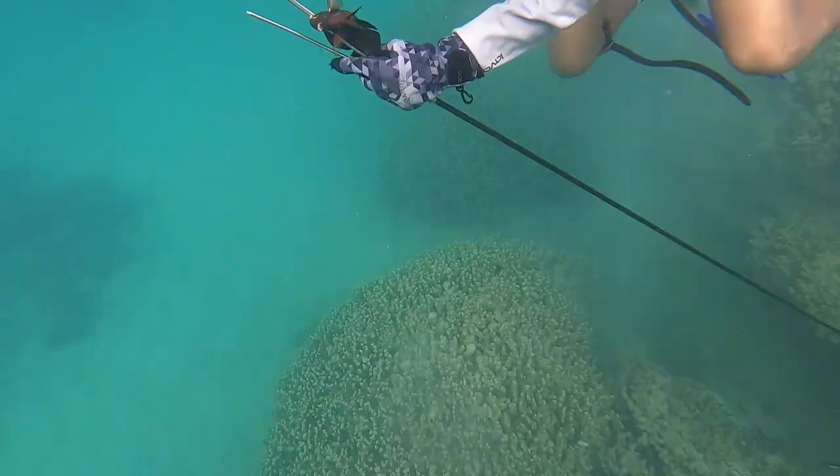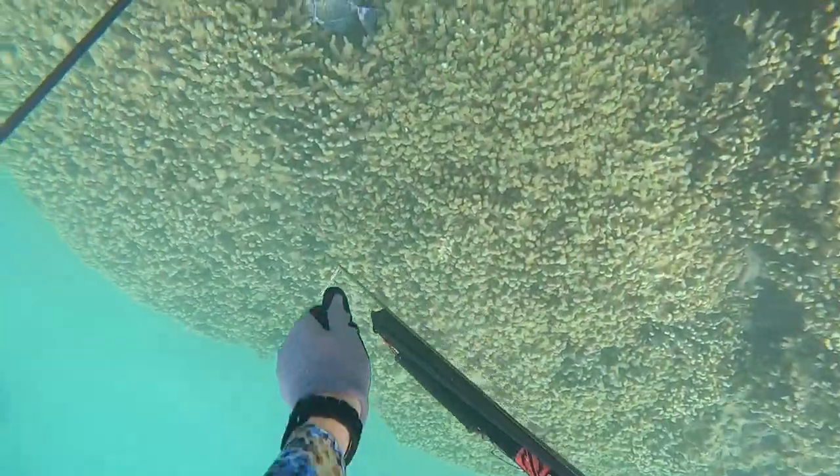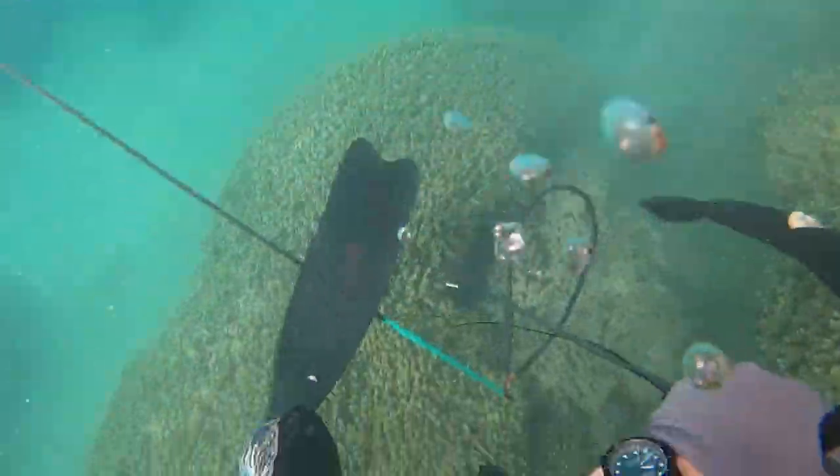I also shot this poulu but a huge eel actually took it into its hole and kind of shredded it — so that was a bummer. Tax collector is going to collect what it's going to collect — what can you do?